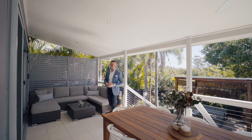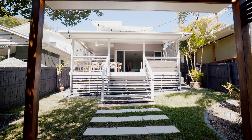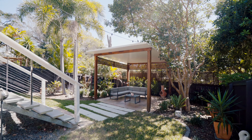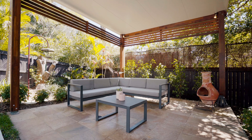One of the things I love most about this home are the beautiful tropical gardens with Tuscan-inspired courtyards, grassed backyard and large entertaining pavilion, perfect for those relaxing afternoons.